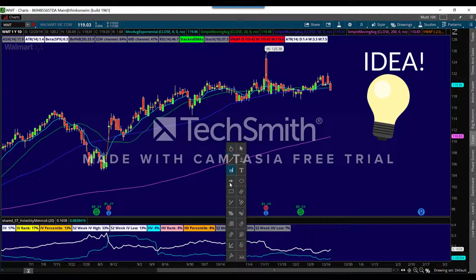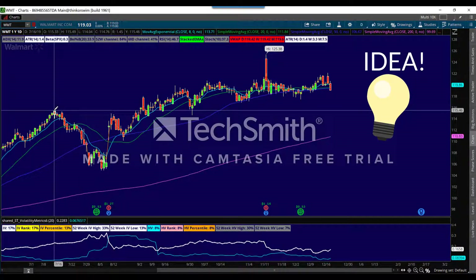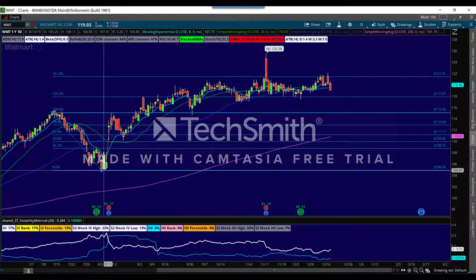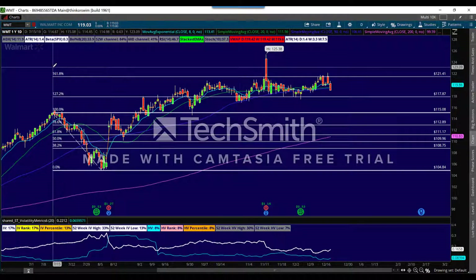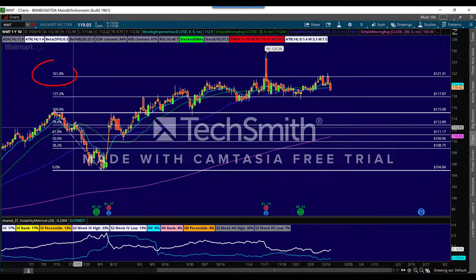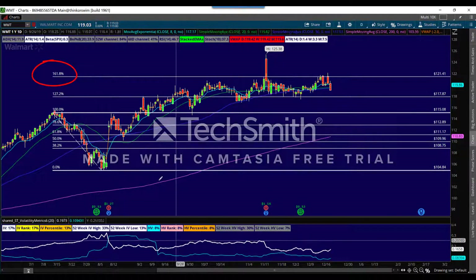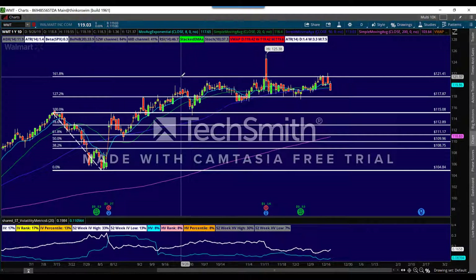I have an idea — let's look at this. I bet $120 or around that area is some sort of Fibonacci line. Boom, there you go. $121.41 is the 1.618 Fibonacci extension from the last low before their last earnings. That's always a good target to have, and it just can't seem to get above that.